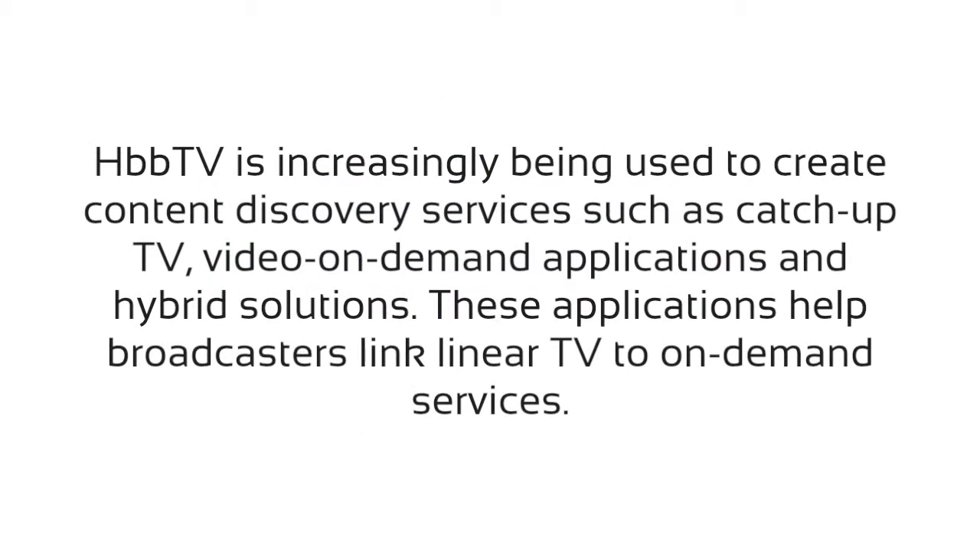HbbTV is increasingly being used to create content discovery services such as catch-up TV, video on demand applications, and hybrid solutions. These applications help broadcasters link linear TV to on-demand services.